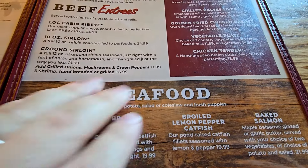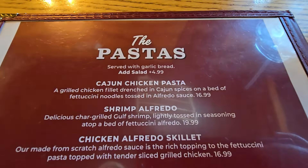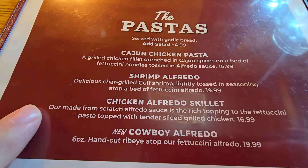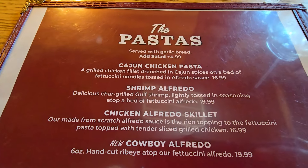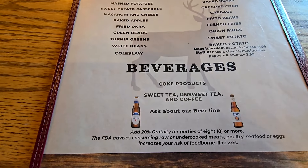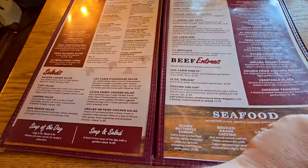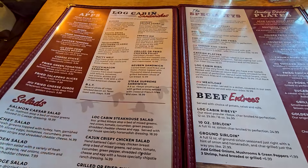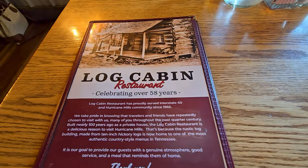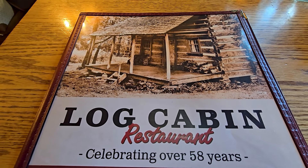Seafood, and down the backside there's pastas right there. That chicken Alfredo skillet sounds so good, and they've got a Cajun chicken pasta. All your side items are here, and beverages down here as well. I don't see any desserts on the menu, but when you walk in you see these pies with that huge meringue on them. So we'll definitely be getting a dessert for sure. Food is on the way and we cannot wait.